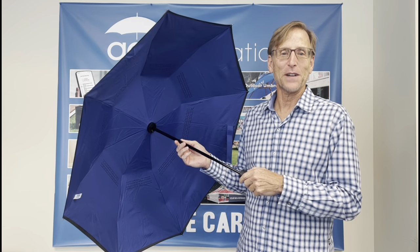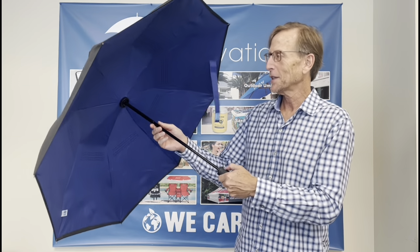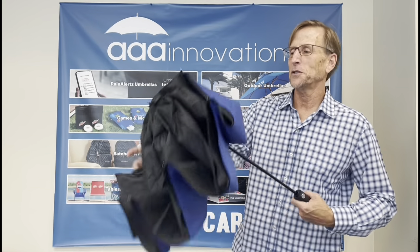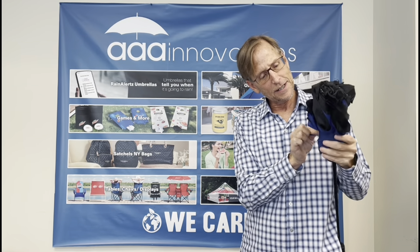If you are not an umbrella folding professional, folding an umbrella once it's closed may not be so easy. After you close the umbrella, you might struggle to fold it so that it looks nice. And at some point, you might as well just give up.